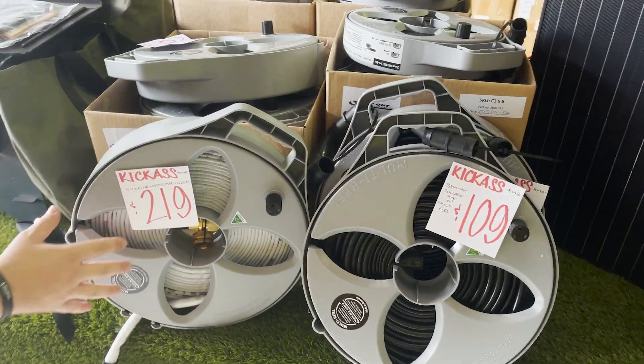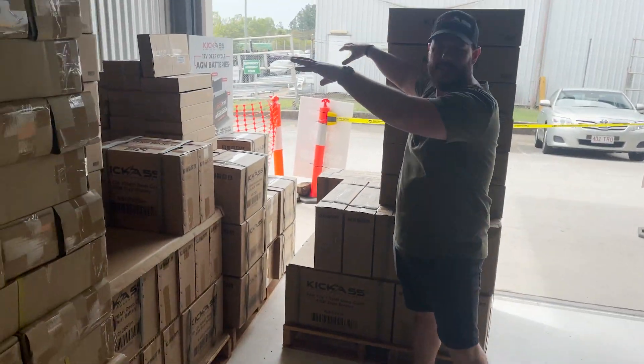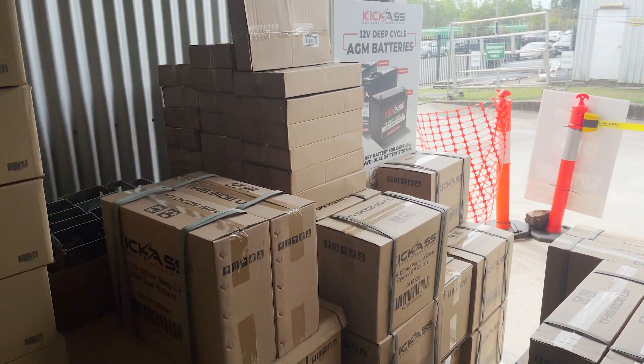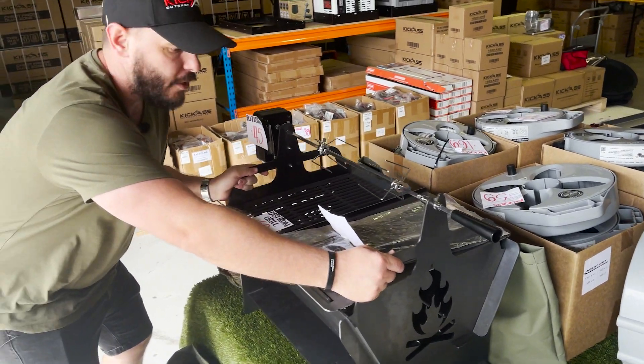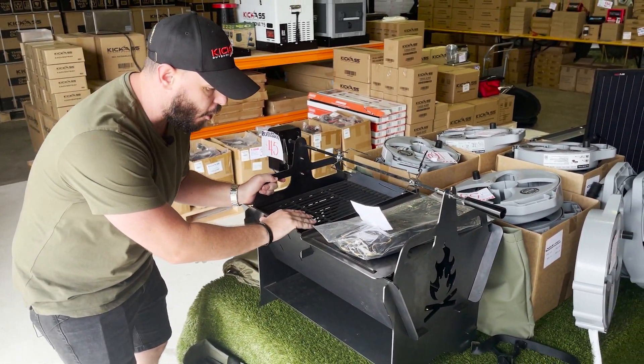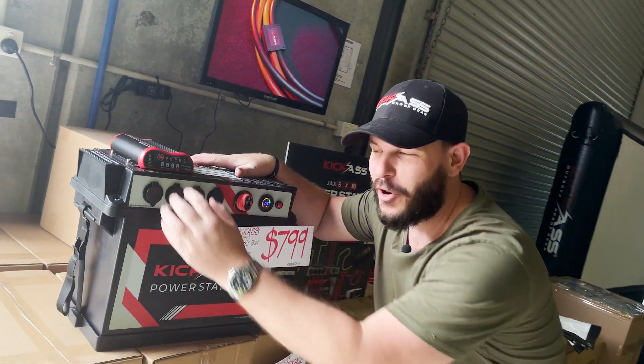We've got our flat out hoses — these are your solid hoses and your drinking hoses as well. We've got our big stack of batteries over here, that's fantastic — done with the trays and so on. We've got our Flat Out Grill, which is great for having a cookout at home or when you're traveling.